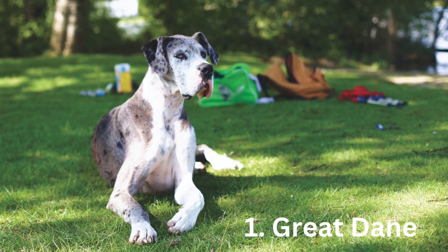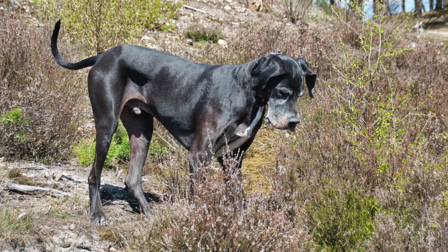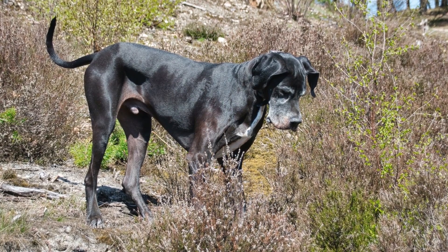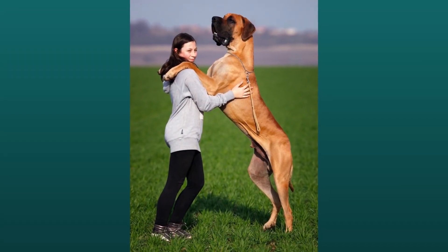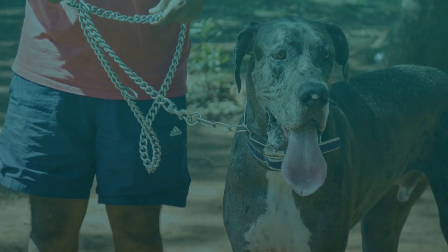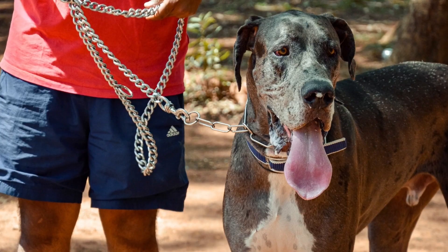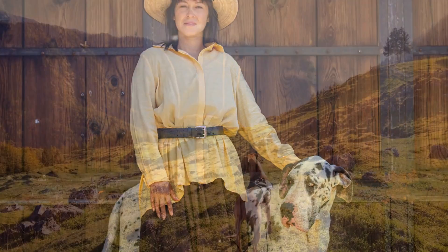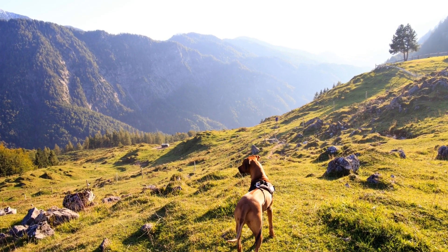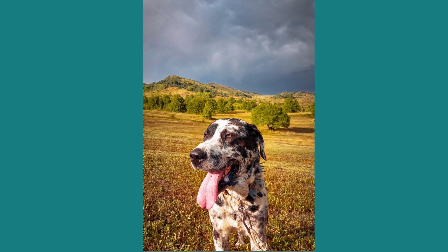Number 1: Great Dane. This magnificent creature has the appearance of a small horse rather than a dog. In a crowd, Great Danes stand out. The temperament of this breed, more than its appearance or size, is what makes it an ideal companion. These dogs are typically kind, playful, sociable, and devoted. Their height is between 28 to 32 inches, and they can weigh up to 175 pounds.